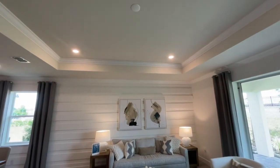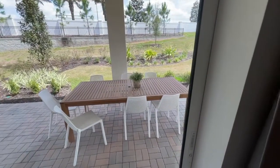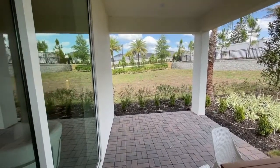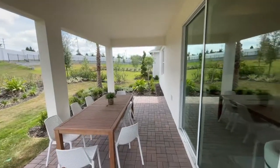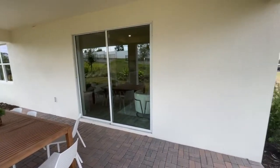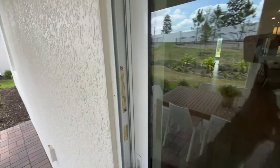The tray ceiling is available as an option if you'd like to give the room a little more pop. Heading out to the patio — they went ahead and did the extended covered lanai option available on this home. You'd have a regular size patio, but the extended option is nice and long, giving you great room to eat and relax. Just get it screened in to keep the bugs out and it's summertime fun all year.